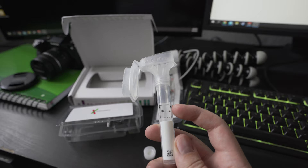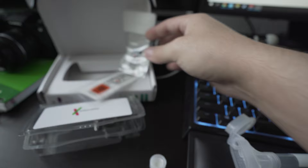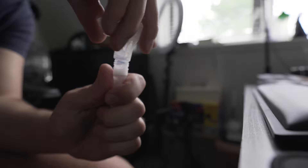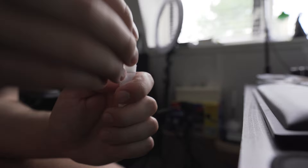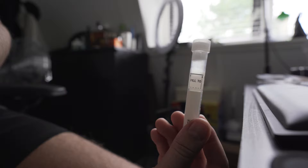Now we're going to spit into the vial until it reaches the fill line, then close the lid — which has some kind of liquid that will mix with your spit. Then we screw on the cap and put the vial into the packaging to ship it back.